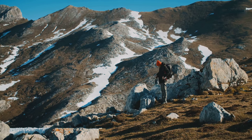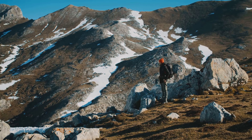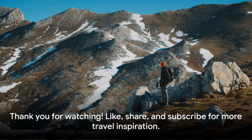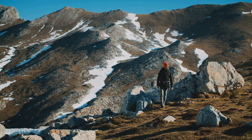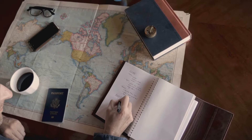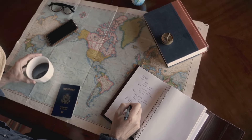So why wait? Pack your bags and get ready to experience these adventures yourself. Thank you for joining us on this journey. If you found this video informative and enjoyable, please like, share, and subscribe to our channel. Let us know in the comments which other cities you'd like to see top 10 videos about. Happy traveling!